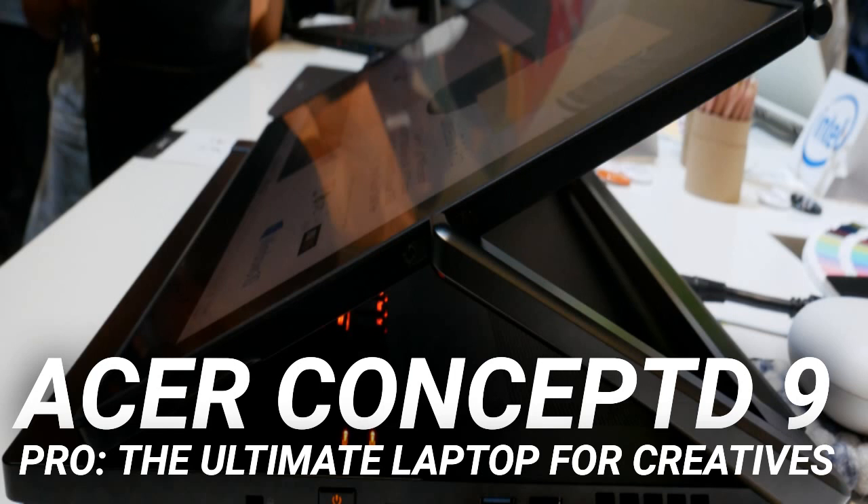The main draw of the Concept 9 Pro is its screen. The display is stunning, but the ease with which it can be moved — along with an incredibly responsive digital pen — gives a great user experience. It does look a little odd at first glance, but this isn't the first laptop to use a swinging hinge design.